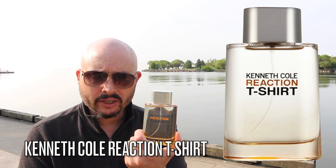Good morning YouTube. It's a beautiful calm Sunday morning, actually June 18th — happy Father's Day to all the dads out there. Today's video is about Kenneth Cole Reaction T-Shirt, which never really caught on.